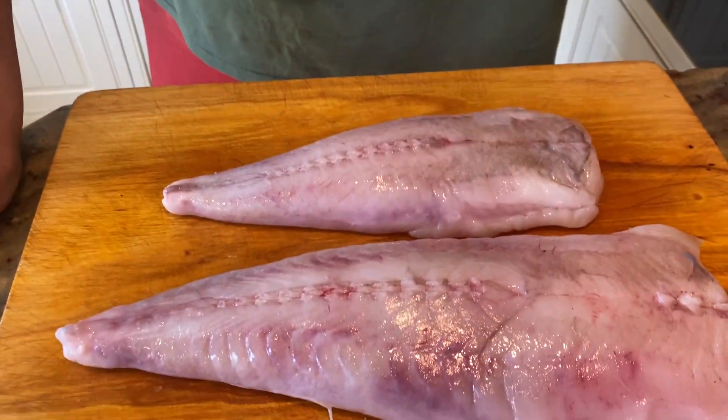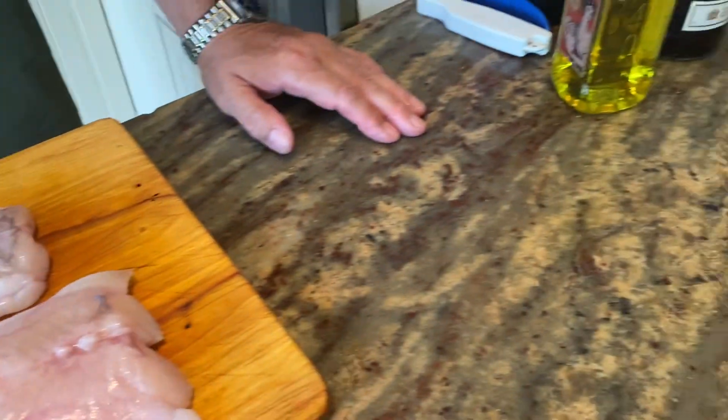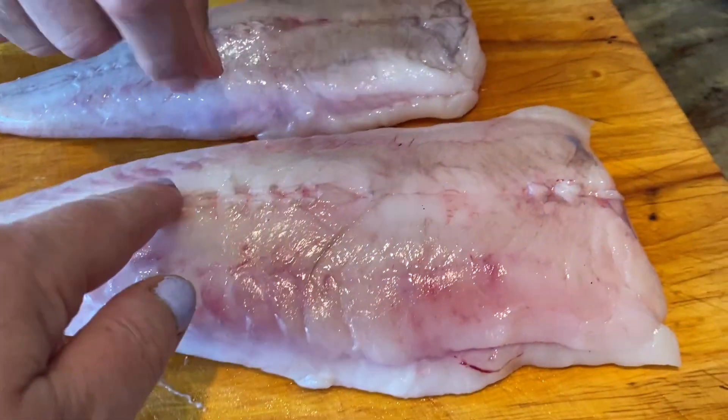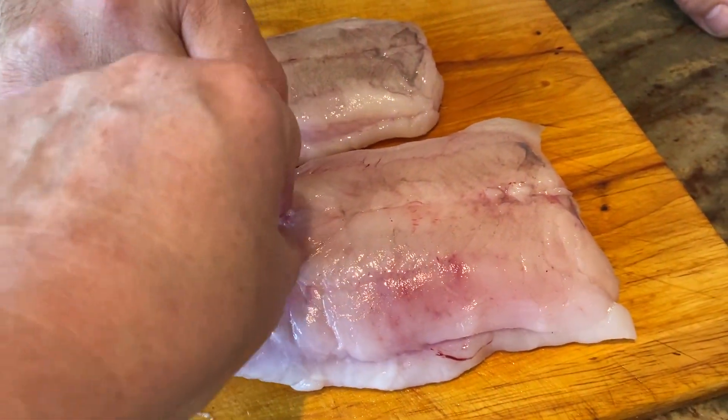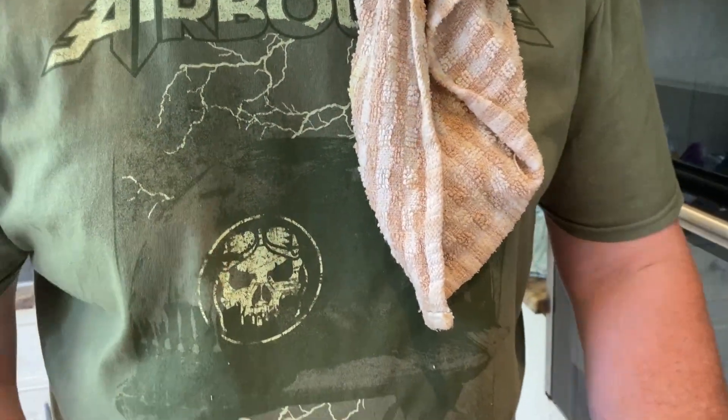This is monkfish — the French call it 'lotte'. There's not a lot of bones in it. It's quite a meaty, solid fish. It has an outer skin which the fishmonger has taken off, usually a grey colour. This one still has a membrane skin attached which does need to be cleaned off. It's very similar to prawn and lobster as far as texture goes.